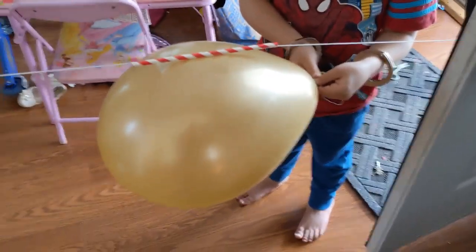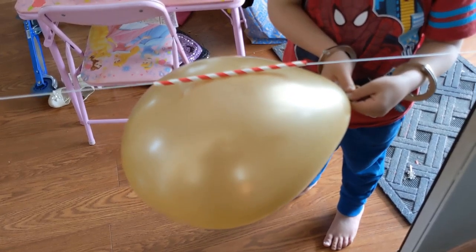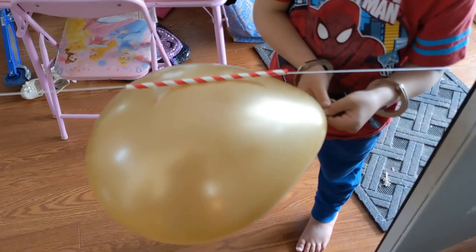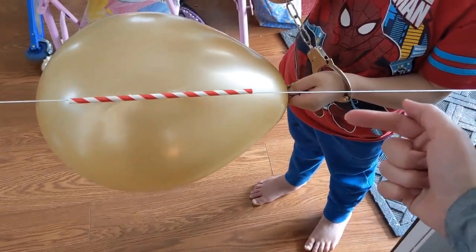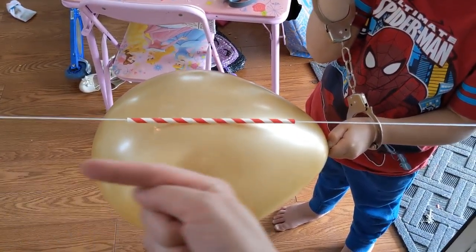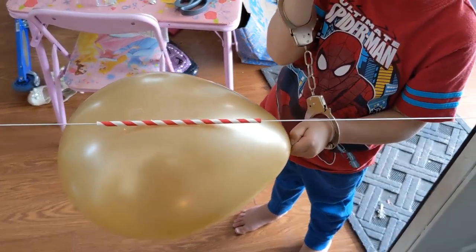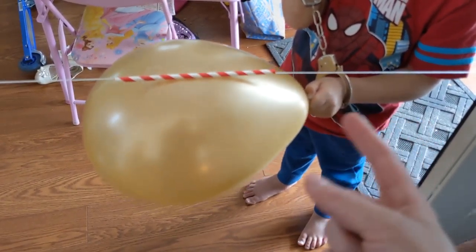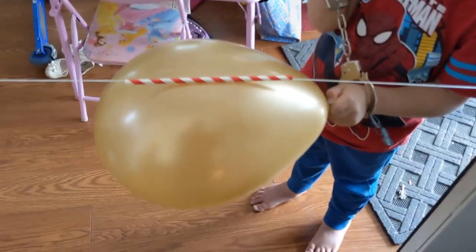So we're looking at our balloon. What is happening? We talked about how for every action there's an equal and opposite reaction. When the air of the balloon goes out, there's an equal force that pushes the balloon along the string because of our straw. And that is exactly how rockets work — you push the force out, and then an equal force pushes them up into the air.